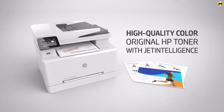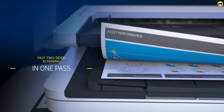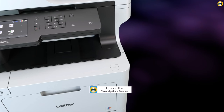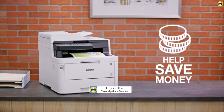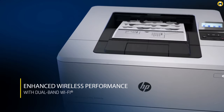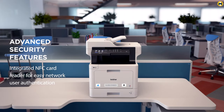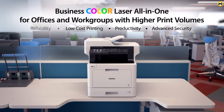Welcome to the Best Printer channel. Are you looking for the ultimate printing solution in 2023? You've come to the right place. In this video, we'll be diving into the world of color laser printers and uncovering the best options available this year. Whether you're a student, a small business owner, or a creative enthusiast, finding the perfect color laser printer can make all the difference. We've meticulously researched and tested numerous models, considering factors such as print quality, speed, affordability, and connectivity options.